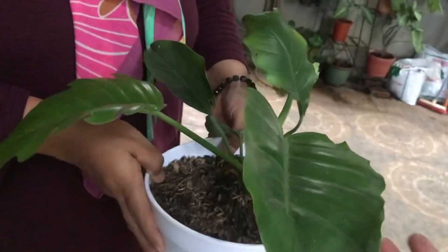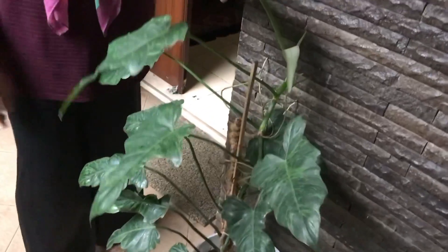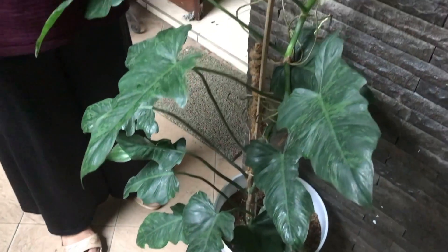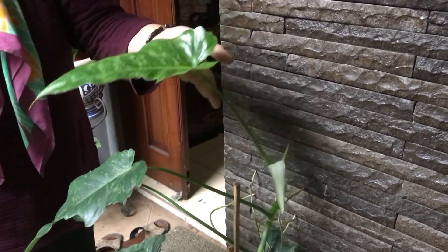What's this? Philodendron Caramel — Rp200,000. Dragon C-11 — also Rp200,000. Already growing very tall upward.